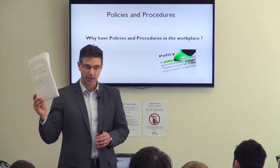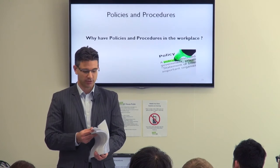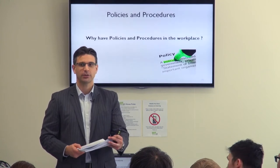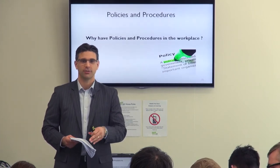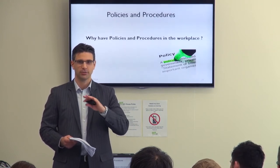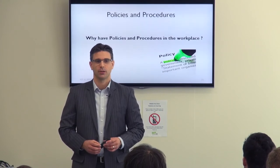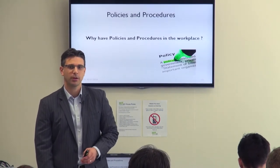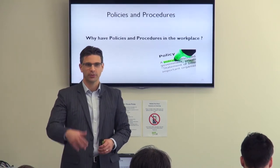Two particular policies are being distributed — one on first aid, another on equal opportunity and discrimination. Read them individually, then we'll discuss common themes about the structure of the policies. What are some common themes you find between the two?